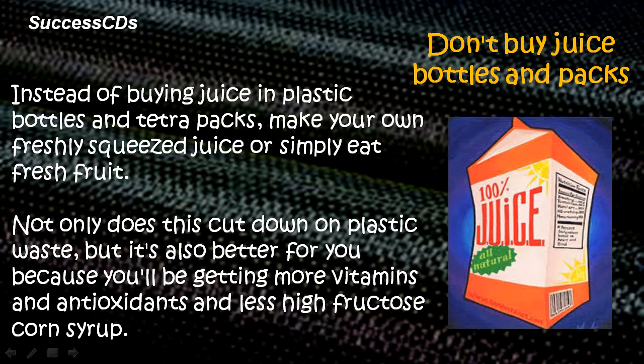Don't buy juice bottles and packs. Instead of buying juice in plastic bottles and tetra packs, make your own freshly squeezed juice or simply eat fresh fruit. Not only does this cut down on plastic waste, but it's also better for you because you will be getting more vitamins and antioxidants and less high fructose corn syrup.